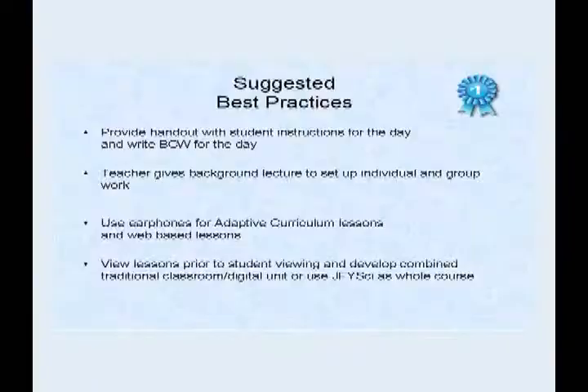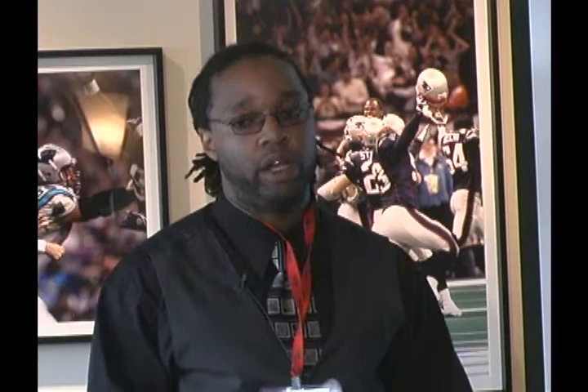Best practices: providing a handout with instructions is really important. I always start with before-class work, because no matter what was happening in their previous classroom, as long as they have a routine of coming in — they're going to see an MCAS question. As soon as they come in, sit down, pull out your notebook, and start. It's the same thing every single day, even if we're going outside. Keeping it consistent — kids need structure, especially middle school kids.